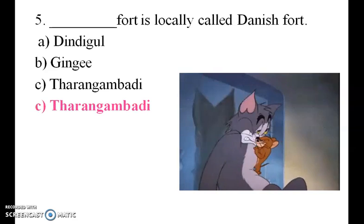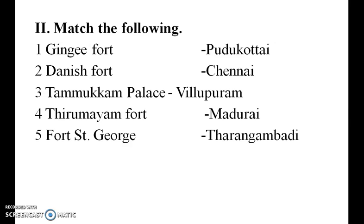Tharangambadi is the correct answer. Now let us see the match the following: Danish Fort is at Tharangambadi, Changey Fort is at its location, Thamukkam Palace is in Madurai, Thirumayam Fort, and Fort St. George is in Chennai.